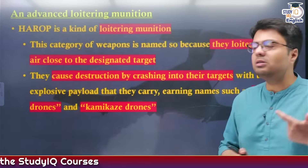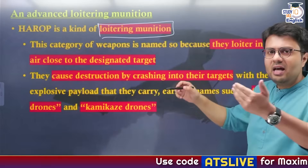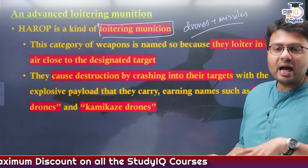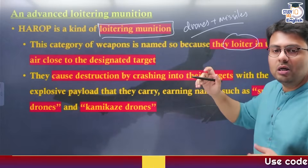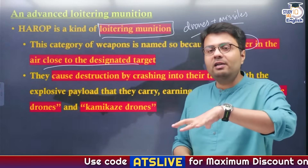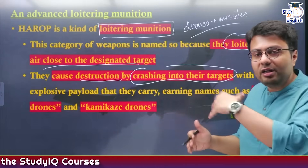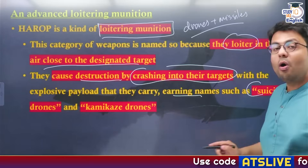The Harab drones are a form of loitering munition. Loitering munitions combine the benefits of drones and missiles. They are called loitering munition because they loiter or hover around a target or very close to their target. Once they are able to identify and lock into their target, they cause destruction by crashing into them — they also carry an explosive payload. This is why they effectively earn the name suicide drones or kamikaze drones.